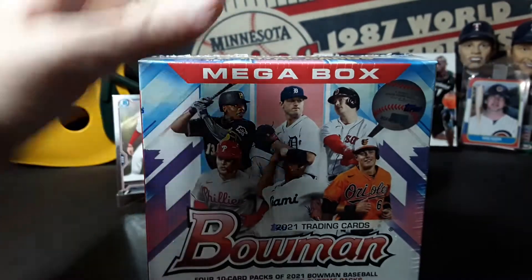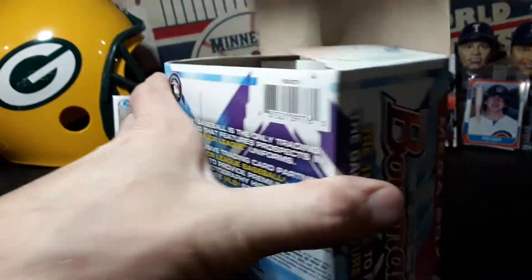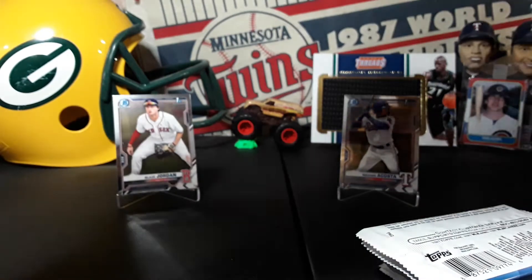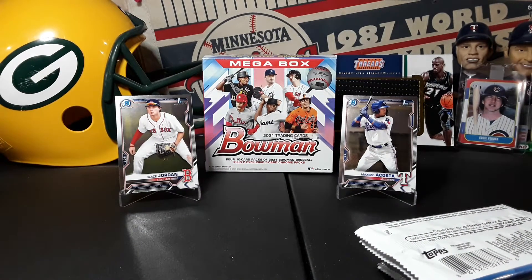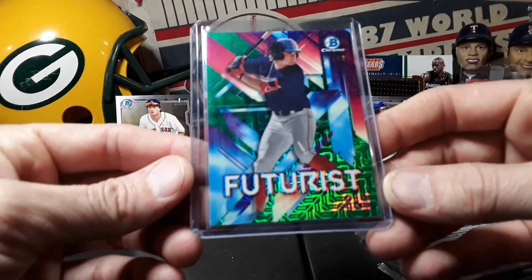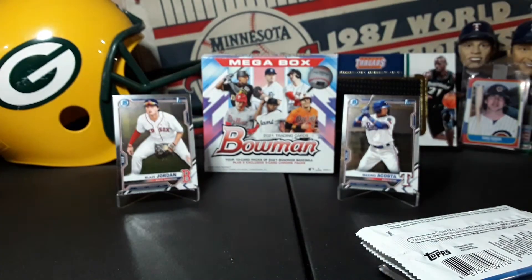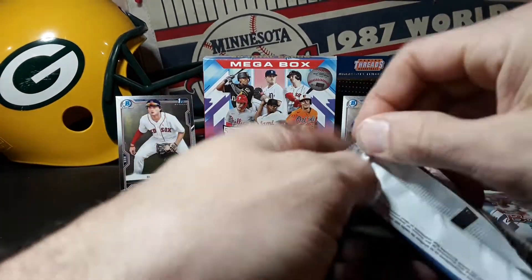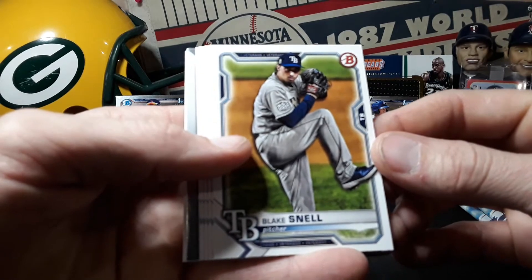Alright, let's get into this megabox. This is my favorite stuff to rip - those mojo cards. Hopefully we can get some color. I did open one of these off camera the other day and I hit the Blaze Jordan Futurist green numbered to 99, so that was pretty sweet, happy about that one. Alright, here we go. There's our two mojo packs and our four chrome and paper packs. We're just looking for hopefully a couple more first chromes.